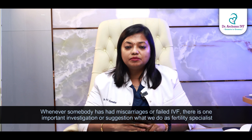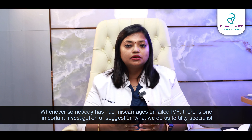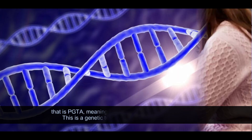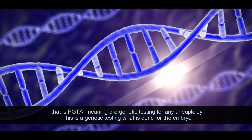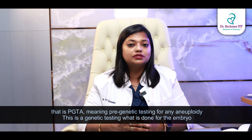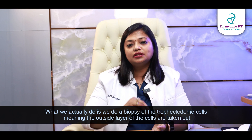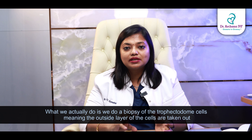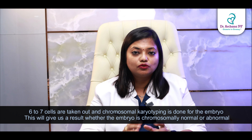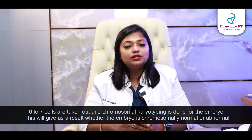Whenever somebody has had miscarriages or failed IVF, there is one important investigation that we do as fertility specialists — that is PGTA, meaning pre-genetic testing for aneuploidy. This is a genetic testing done for the embryo. What we actually do is a biopsy of the trophectoderm cells — the outside layer — where six to seven cells are taken out and chromosomal karyotyping is done for the embryo.